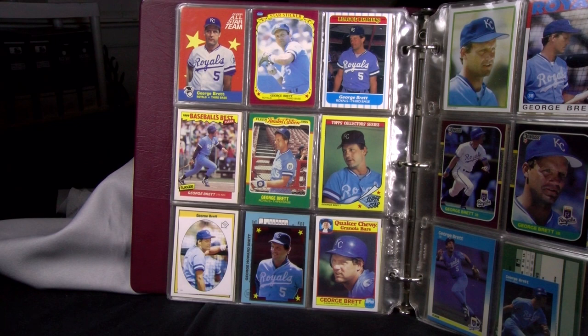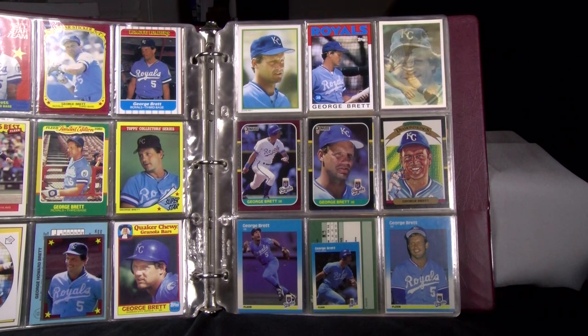Fleer released more than just base cards of George Brett in 1986. At the top is the Fleer All-Star Team insert randomly packed in wax packs; an 86 Star Sticker, which was a mainstay for a few years in the late 80s; and a few box sets: League Leaders, Sluggers vs. Pitchers (otherwise known as Baseball's Best), and Limited Edition. Topps also had a box set called Superstar in yellow. His stickers — Base and All-Star with foil — then the Quaker Chewy Granola Bars, a 33-card set Topps made in conjunction with Quaker. The top row shows his 86 Topps Send-In Glossy, 1986 Wax Box Bottom, and 1986 Sports Flicks.